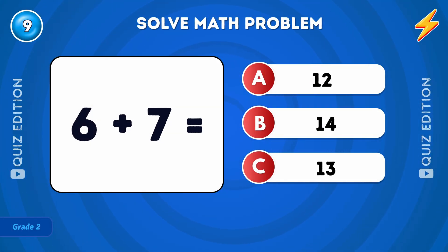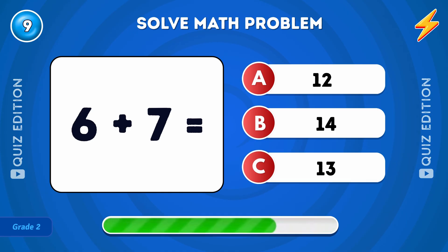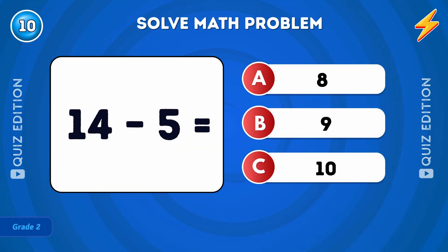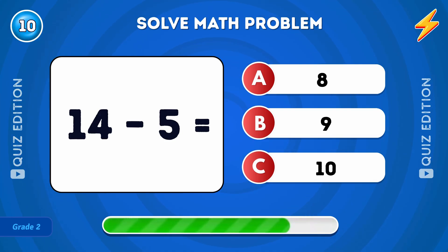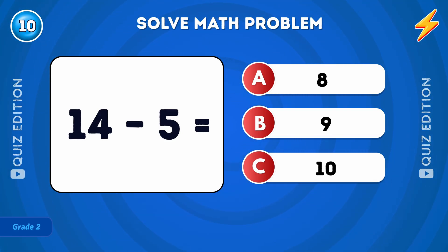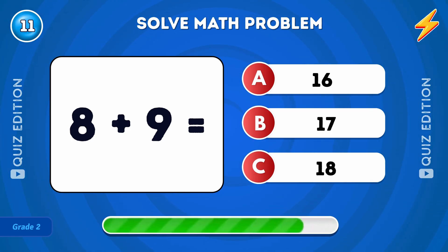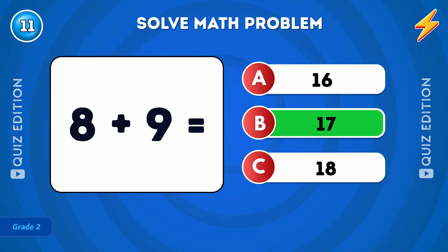What is 6 plus 7? The answer is 13. What is 8 plus 9? The answer is 17.